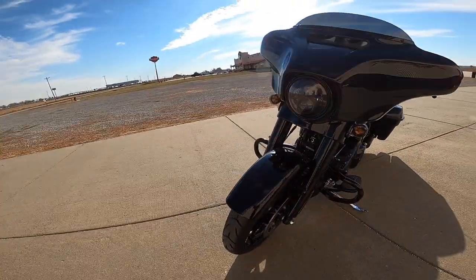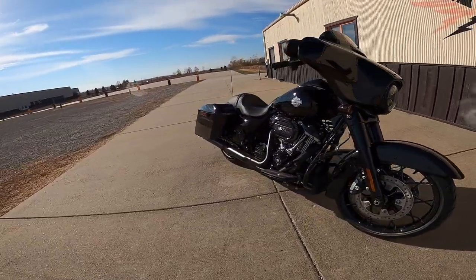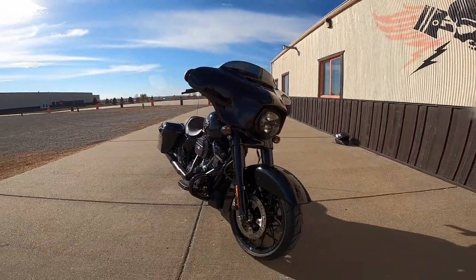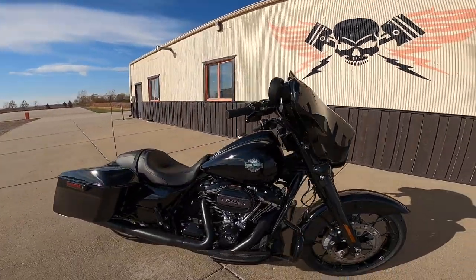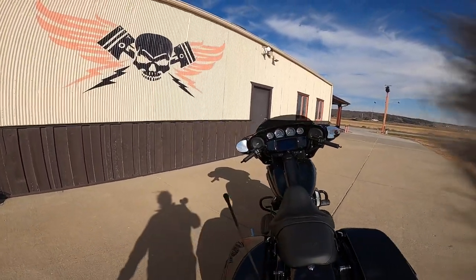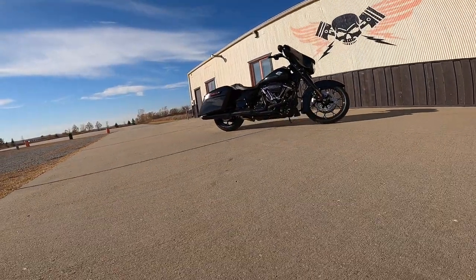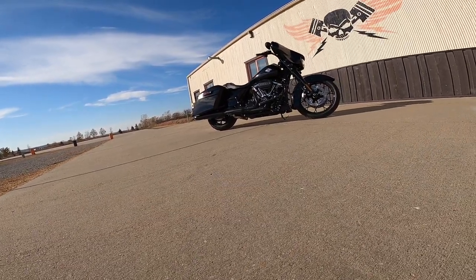What makes it a Street Glide? It's got the heavy frame, the big engine, the bags, and of course this fairing right here — that's a big trademark. I rode a bike with a fairing similar to this down to Missouri about a year ago — a 300-mile ride with 150 miles in the rain — and my hands stayed pretty dry the whole time. The wheelbase on this is 64 inches, which is roughly 1625 millimeters.